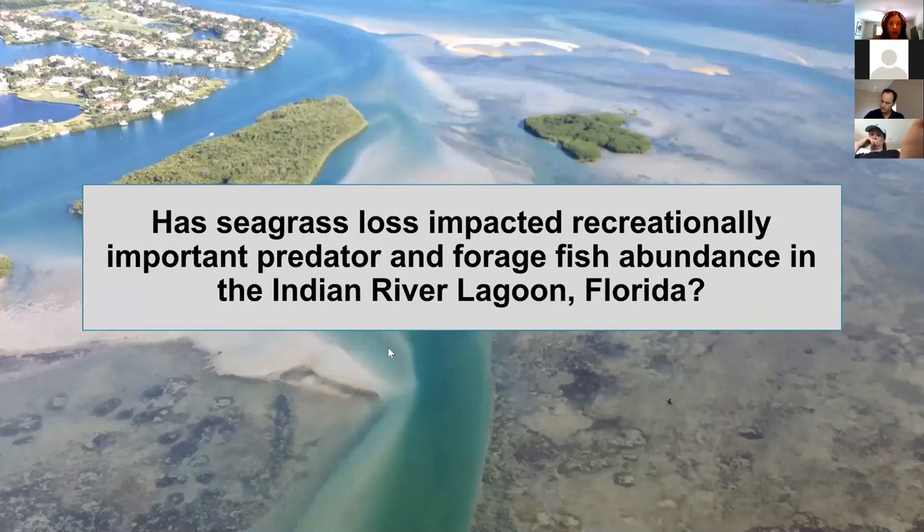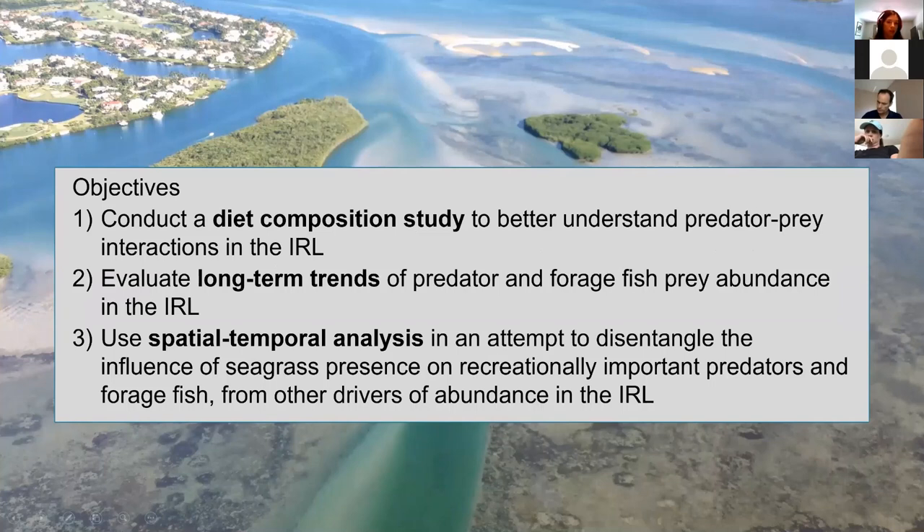I'm asking how seagrass loss has impacted recreationally important predators and forage fish abundance in the Indian River Lagoon, Florida. To answer this, I have three main objectives: first, to conduct a diet composition study to better understand predator-prey interactions in the IRL; second, to evaluate long-term trends of recreationally important predators and their forage fish prey abundance; and third, to use spatial temporal analyses to disentangle the influence of seagrass presence on these species from other drivers of abundance.